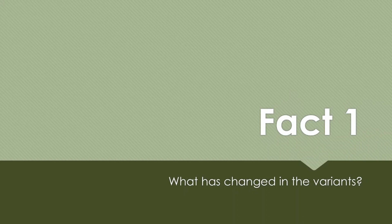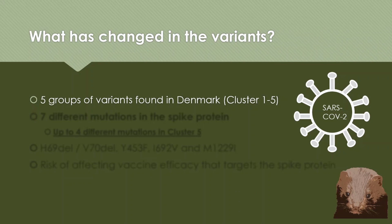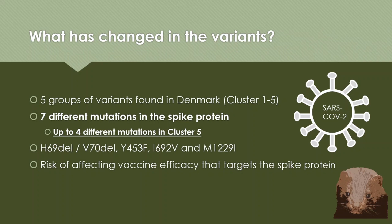Fact number 1: what has changed in this new variant of SARS-CoV-2? So far, there are 5 groups of variants found in Denmark, named cluster 1 to 5. There are up to 7 different mutations found in combinations on the spike protein, and in one variant — cluster 5 — it harbored up to 4 different mutations. This includes deletions of certain amino acids and changes at specific positions. The risk is that these changes on the spike protein could potentially affect vaccine efficacies designed to target this spike protein.